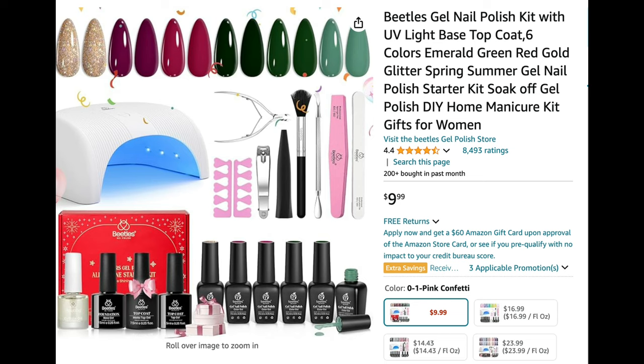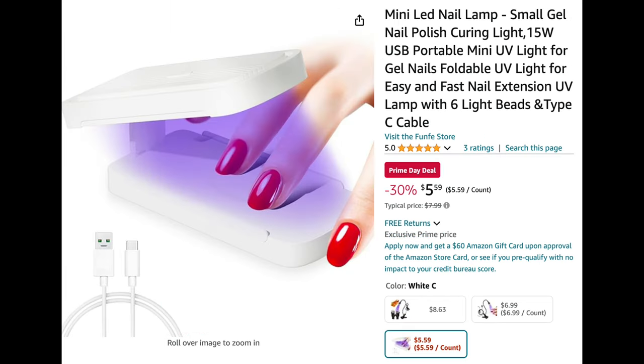Next up is another gel polish kit that also comes with a lamp and six different colors — this one from Beetles comes with the full-size lamp. It also includes gel base coat, top coat, matte top coat, cuticle oil, toe separators, a gel polish handle, and cuticle nippers. So this one has more accessories for the same low price of $10. Again, Beetles is tried and true so I'll always recommend them.